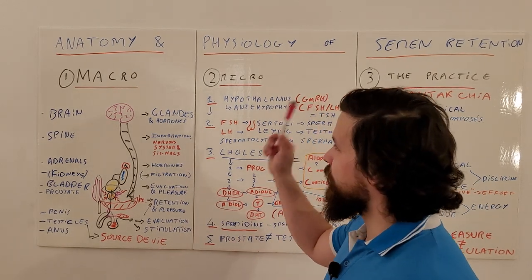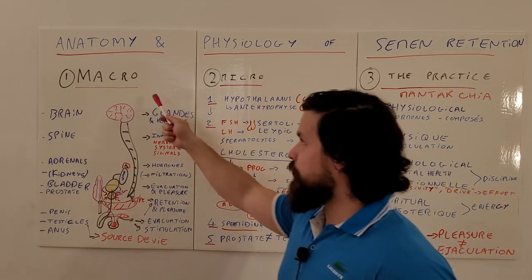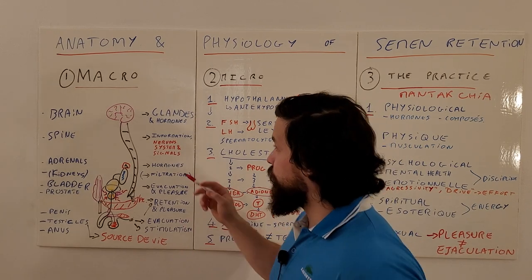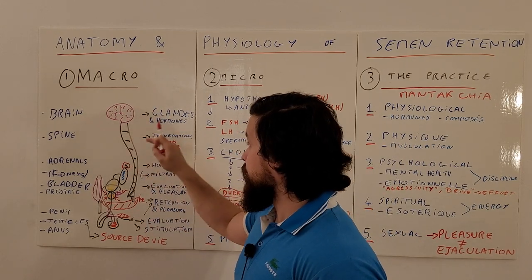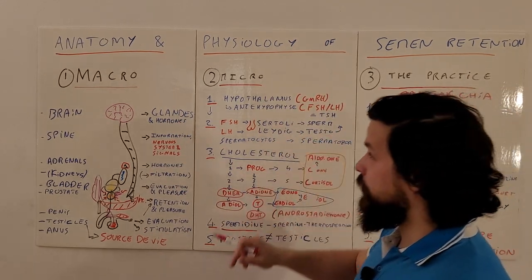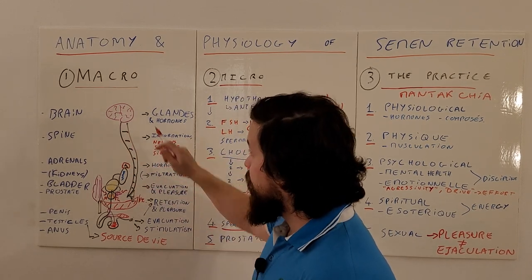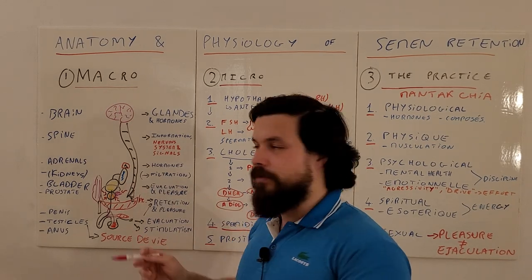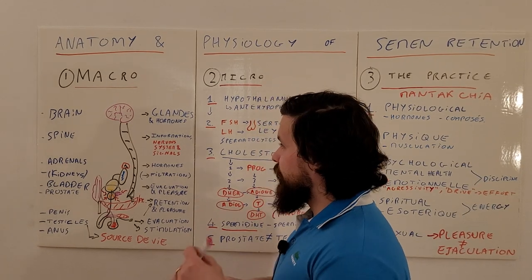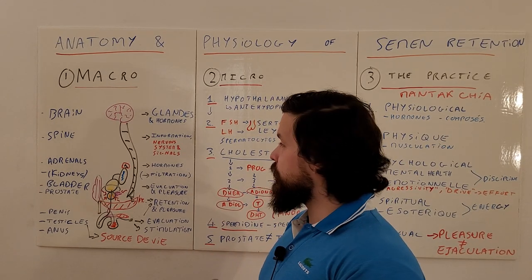I'll cover three steps: macro, micro, and the practice. In the macro part I want to talk mainly about the organs — what happens in your body from a macro point of view. Everything comes from your brain: glands, hormones. I'll delve deeper into hormones in the next part. The information then goes to your spine — signals go up and down via the afferent and efferent nervous system — and then it goes to the adrenals.